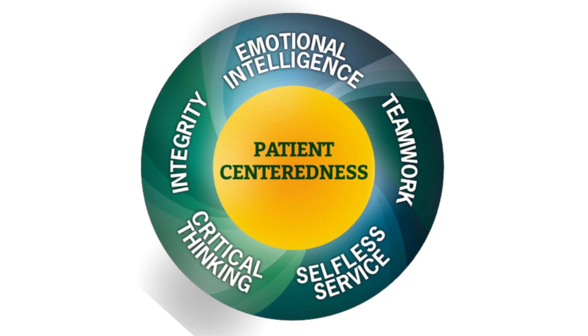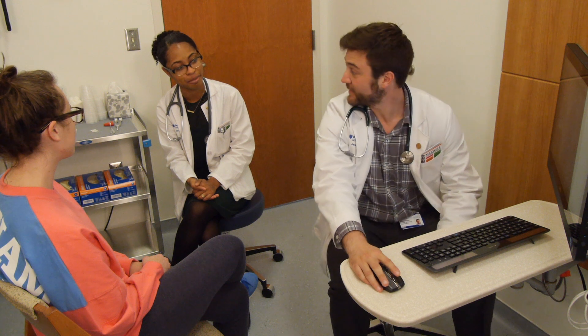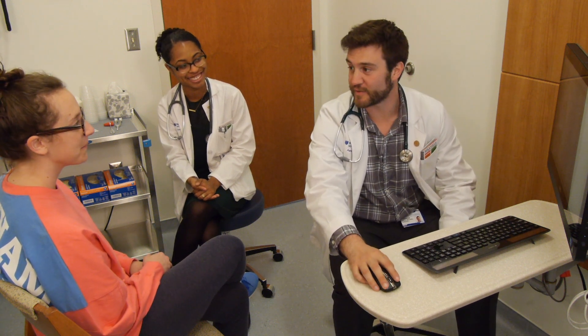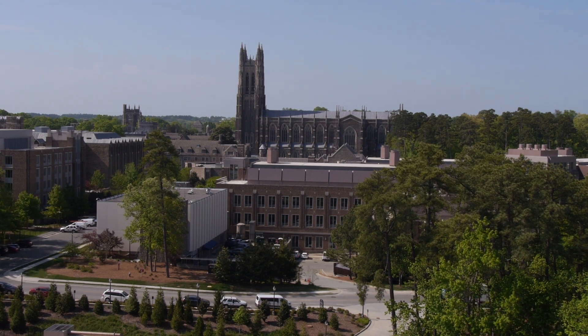We define leadership in health care as the ability to influence others for the benefit of patients and patient populations. This health care leadership model helps us to do that. We originally developed the model for the School of Medicine and for physicians, but what we found is that there's a need for effective leadership across all of health care. These competencies are appropriate for all providers, for everybody that contributes to the care of patients.